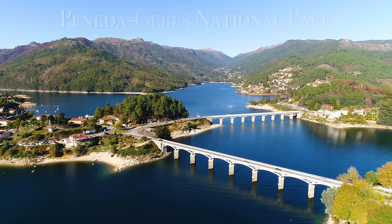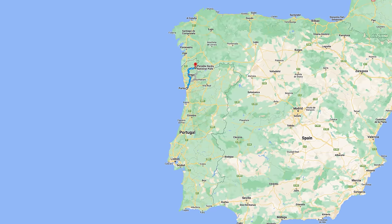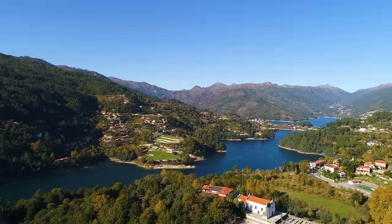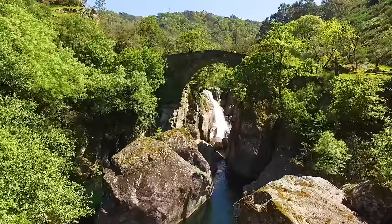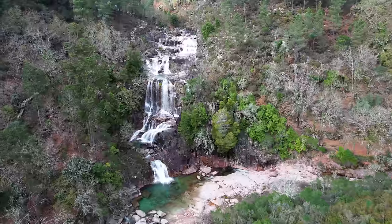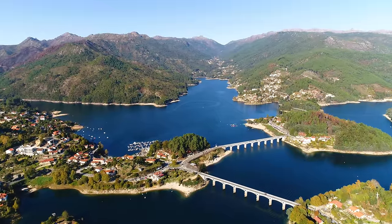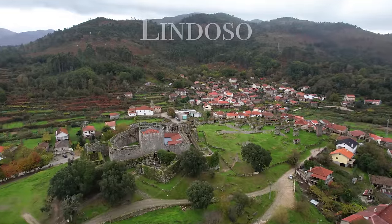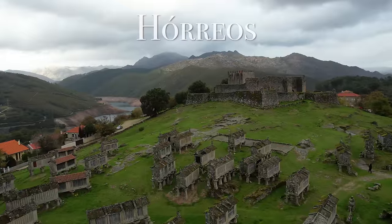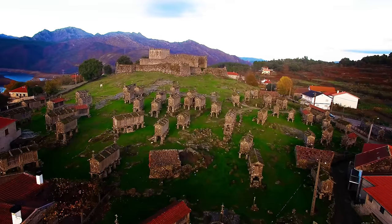Now we're going to visit Peneda-Gerês National Park, located in northern Portugal right on the Spain border about an hour's drive from Porto. It's the only national park in all of Portugal and it's absolutely beautiful — full of granite mountains, pristine waterfalls, and scenic lakes, with beautiful towns and villages in the area. I really like the town of Lindoso, which has a medieval castle with these interesting little stone huts called espigueiros, used to store grain since the 13th century.